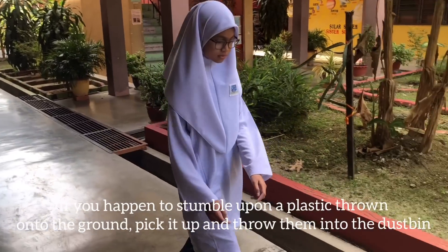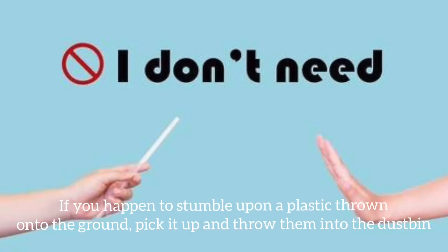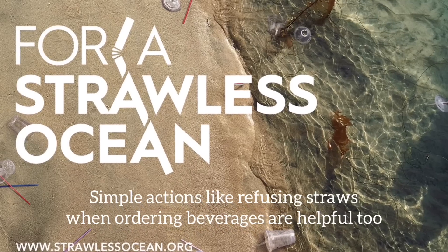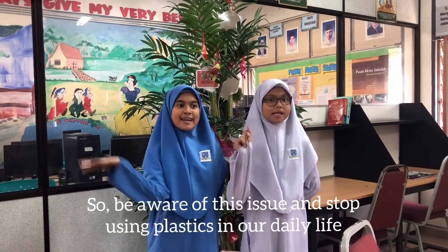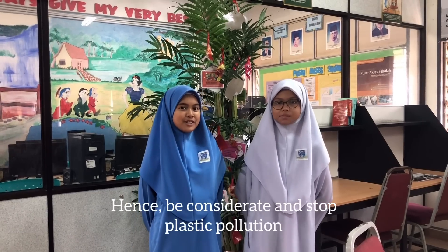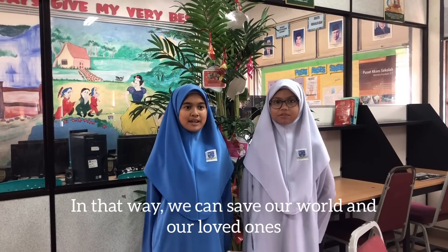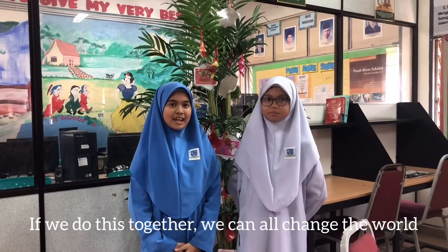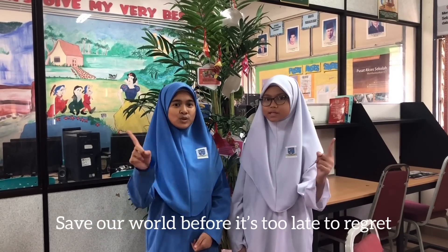If you happen to stumble upon a plastic thrown onto the ground, pick it up and throw it into the dustbin. Simple actions like refusing straws when ordering beverages are helpful too. So be aware of this issue and stop using plastics in our daily life. Hence, be considerate and stop plastic pollution. In that way, we can save our world and our loved ones. If we do this together, we can all change the world. Save our world before it's too late to regret.